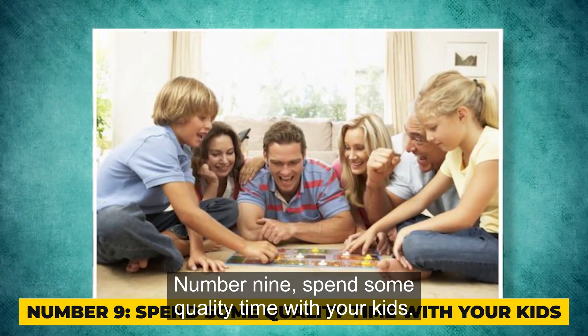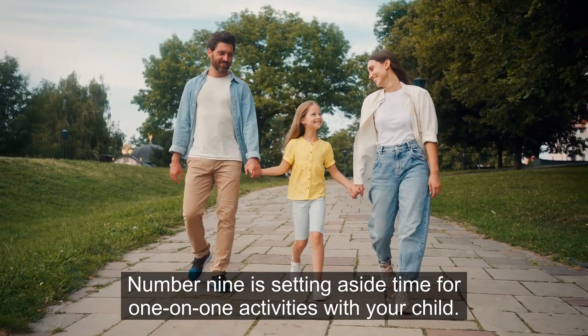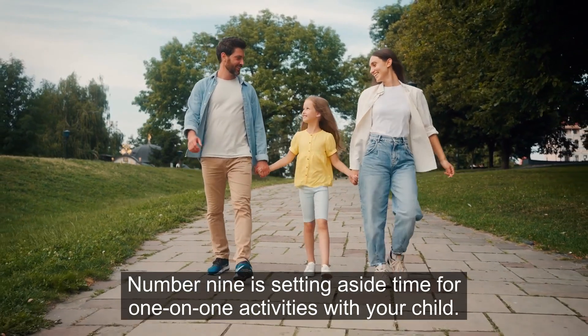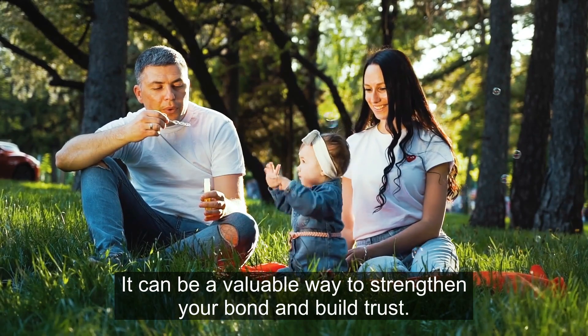Number 9: Spend some quality time with your kids. Setting aside time for one-on-one activities with your child can be a valuable way to strengthen your bond and build trust.